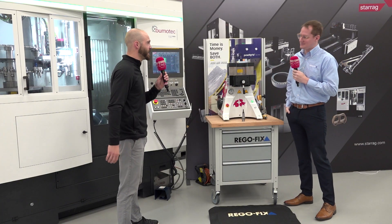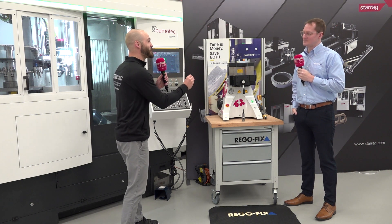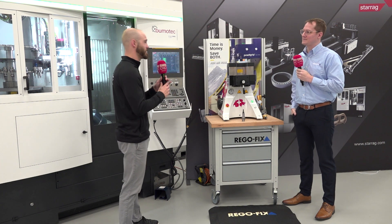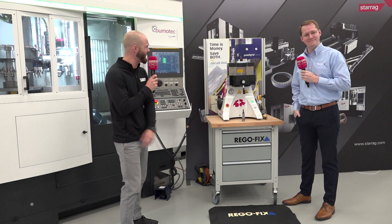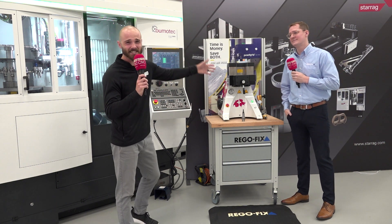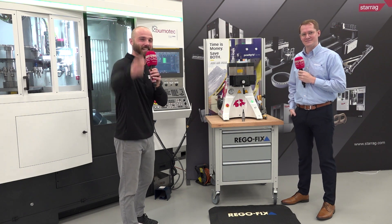I'm all about making good noise within the industry to not only empower those that are currently in it, but to inspire those who are considering it or would have never considered it in the first place. And it sounds like you and RegoFix are doing just that. This has been a wonderful conversation. For everybody here looking globally, if you're looking to save time and money — you want to save both — don't ask me, ask the experts over there at RegoFix. Thank you all so much. We'll see you next time.